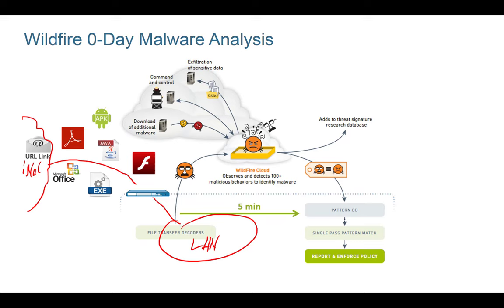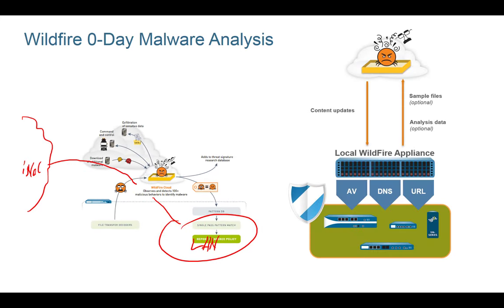Besides the cloud-based Wildfire infrastructure, there's also an on-premises solution called the WF-500. It's similar to the cloud, but we need to recognize that an on-premises appliance can never do everything the cloud can — so the WF-500 is always functionally behind the cloud. That's why it makes sense to deploy in a hybrid mode: for example, send privacy-related files like PDFs and Word documents to the local WF-500, while non-privacy files like executables go to the public cloud. These hybrid setups are supported.